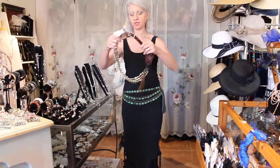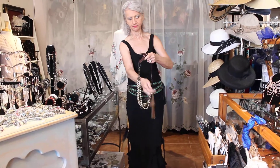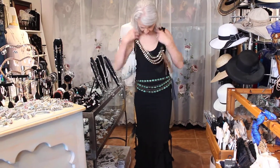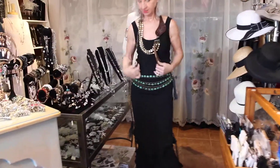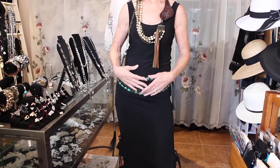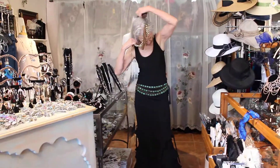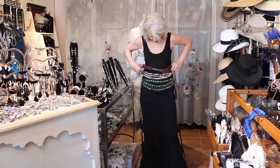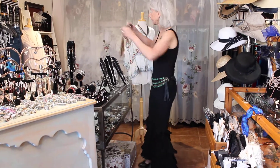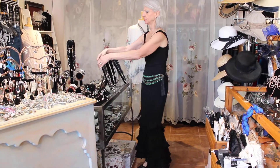You can also wear it as a necklace. Here it is as a necklace. I won't be wearing both of these together — it's a little much. That color is really beautiful too.